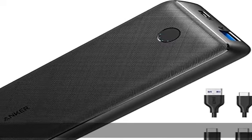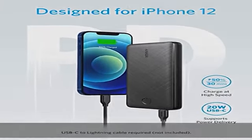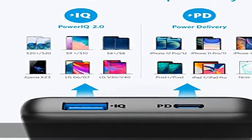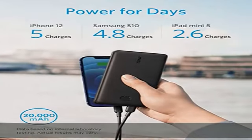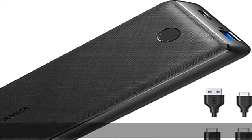The massive 20,000 mAh cell capacity provides five charges for iPhone 12, more than four full charges for Samsung Galaxy S10, and over two and a half charges for iPad Mini 5. Wide compatibility: charge virtually any mobile device including phones, tablets, and more.